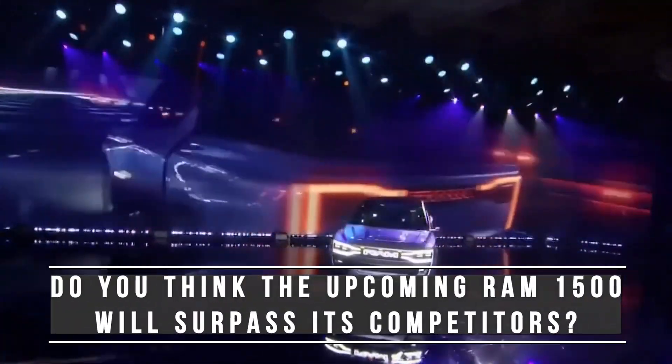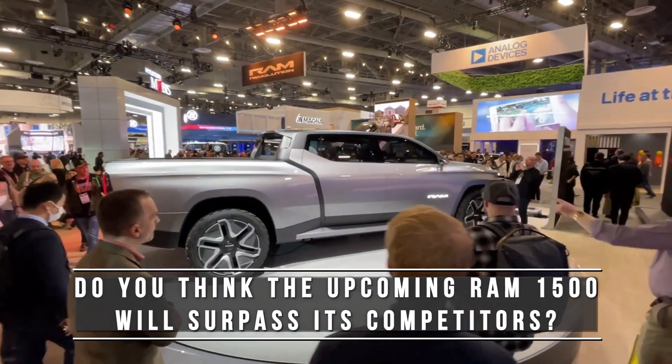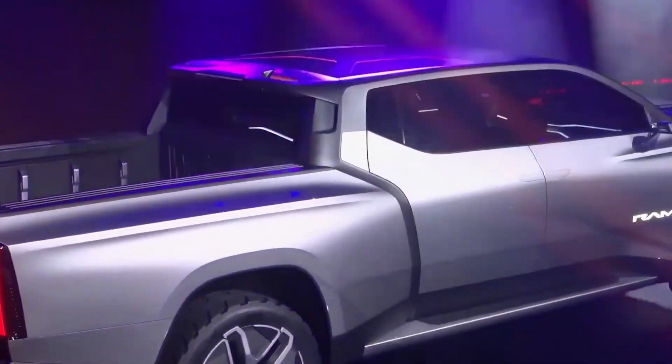Do you think the upcoming Ram 1500 REV will surpass its competitors? Kindly share your thoughts in the comment section. Don't forget to give the video a like, subscribe to the channel, and turn on the notification bell. See you in the next video.